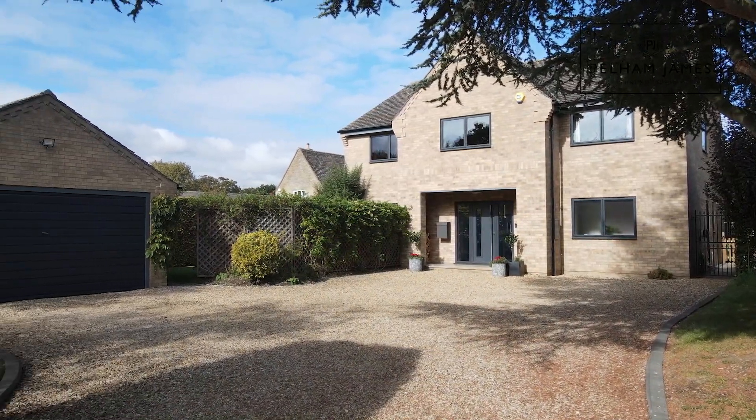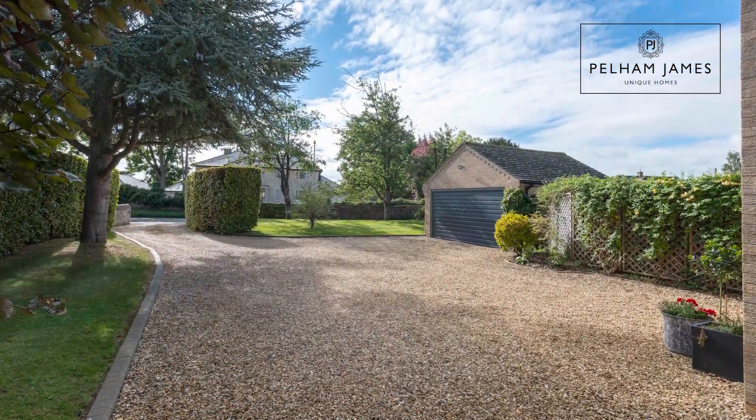Welcome to Carlingford House in Gretford. Turning off the main street there is a large gravel driveway that leads to the double garage with a front garden. Now let me show you inside.